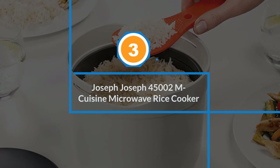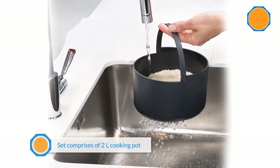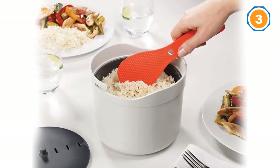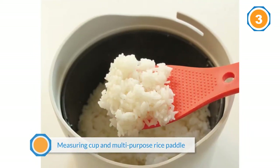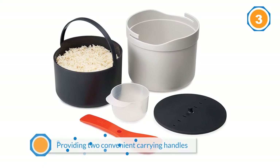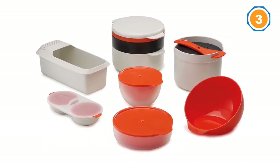Number three: Joseph Joseph 45002 EmCuisine Microwave Rice Cooker. Seventy percent of reviewers give this microwave rice cooker 5 stars, and many rave about the convenience of microwave cooking. One purchaser says, 'This little gadget is amazing,' admitting to being skeptical at first because it seemed too easy to properly produce a decent pot of rice. After using it, they became a quick convert: 'It was super easy and it made a perfectly cooked, fluffy pot of rice.'